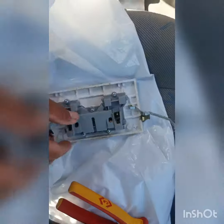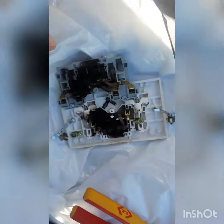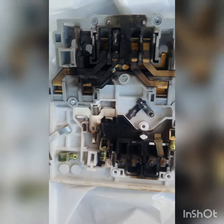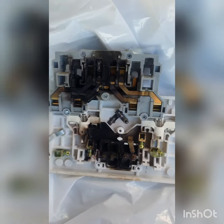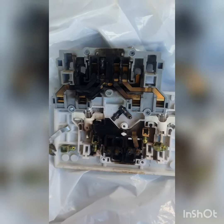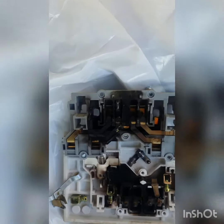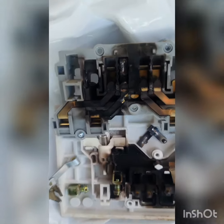You can see inside it is totally burned out — that could be very dangerous. Sometimes the socket looks okay on the outside, but inside is a different story.